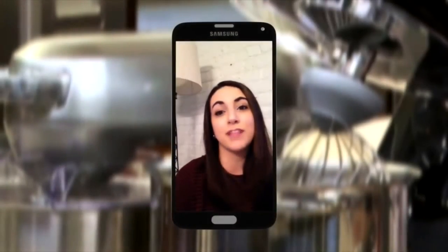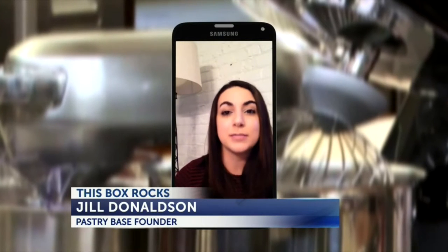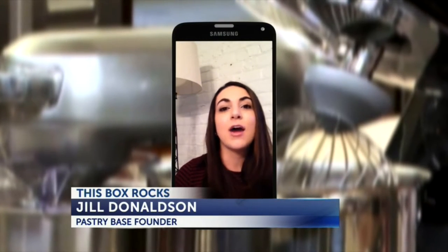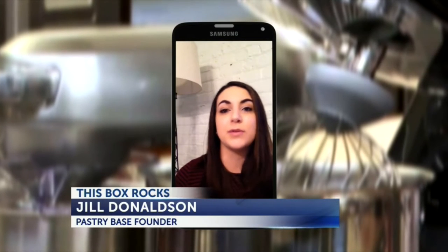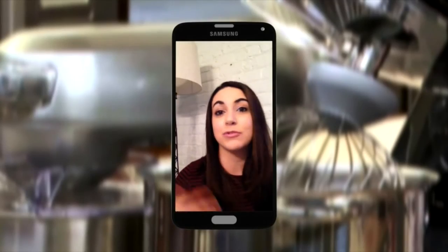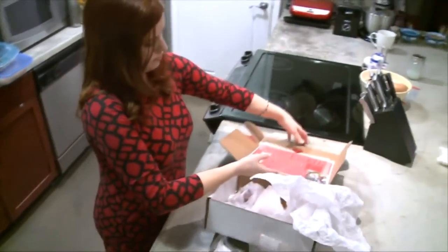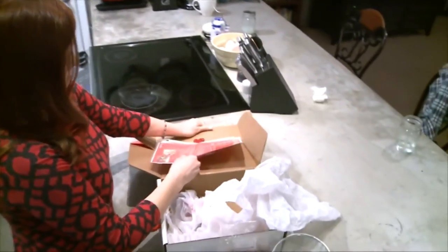We really wanted to spread the love by taking what we did — taking our recipes, our high quality ingredients, our methods and the tools that we used — and put it together in a box that will ship right to your door. Pastry Base is a monthly baking subscription that supplies everything you need to complete not one, but two recipes.